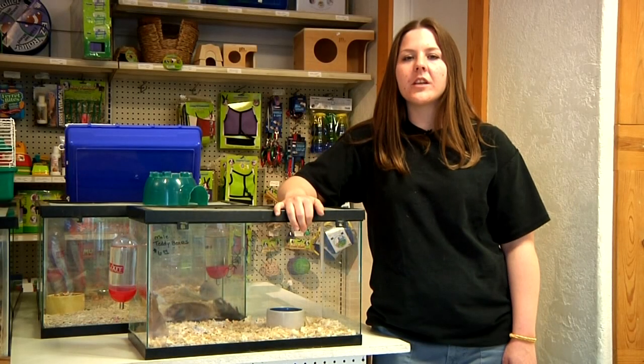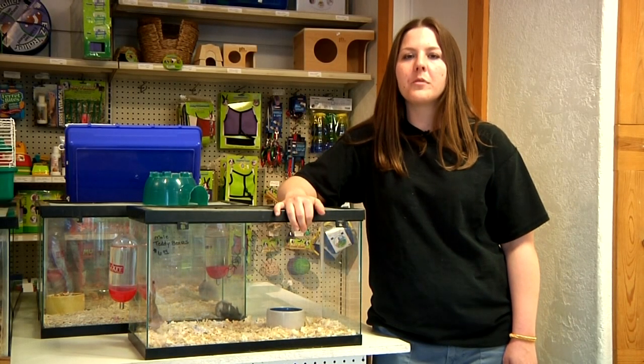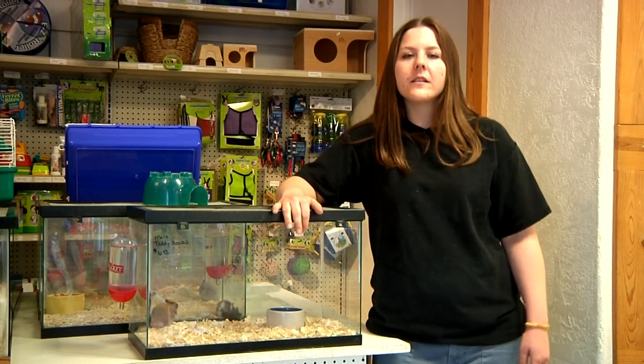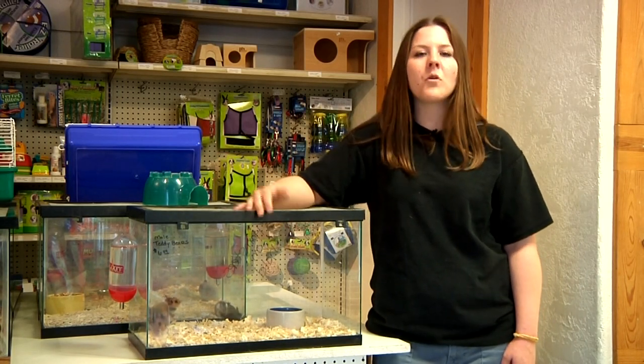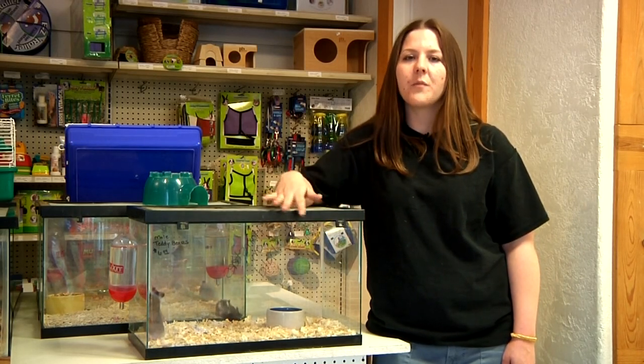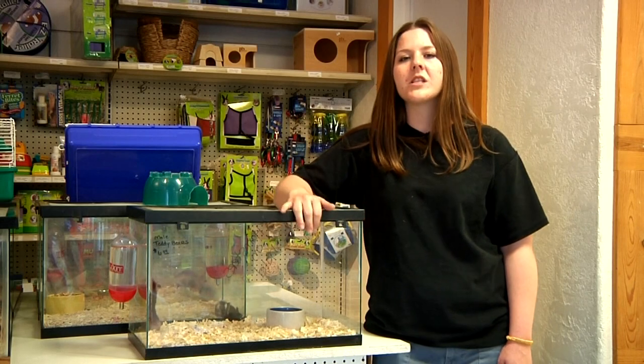Also, you do want to make sure that you're giving them enough chewing toys — like mineral-based chewing toys — because it will help trim their teeth. And you want to make sure that they have a wheel in their cage at night, because they are nocturnal and will want to run a lot.